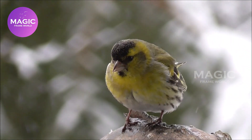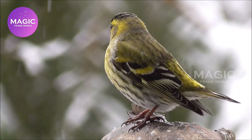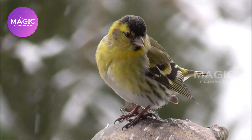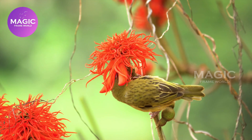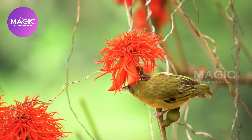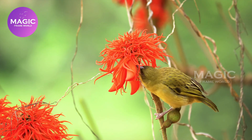Eurasian Siskin. The Eurasian Siskin is a small passerine bird in the finch family Fringillidae. It is also called the European Siskin, Common Siskin, or just Siskin. Other names include Black-headed Goldfinch, Barley Bird, and Aberdevine. It is very common throughout Europe and Euro-Siberia.